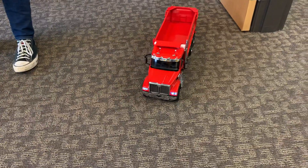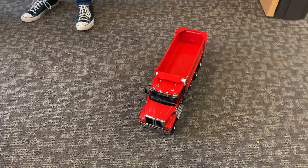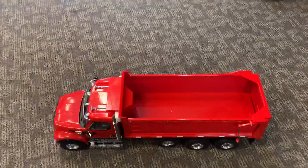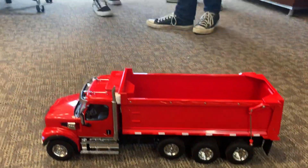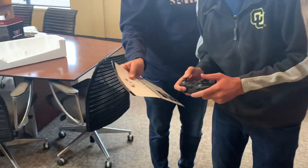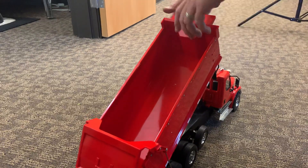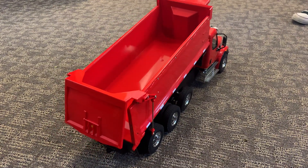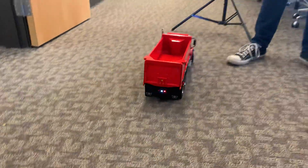It also has blind spot detection - it has all that stuff. Can you make it dump? Let's see what some of these buttons do. Oh, that was the engine sound - it turned off the engine sound. It's got a dump! These buttons - bed dump coming right here. That one is bed dump. There you go - oh wow, that's awesome! It's got a bed dump. What a cool truck!